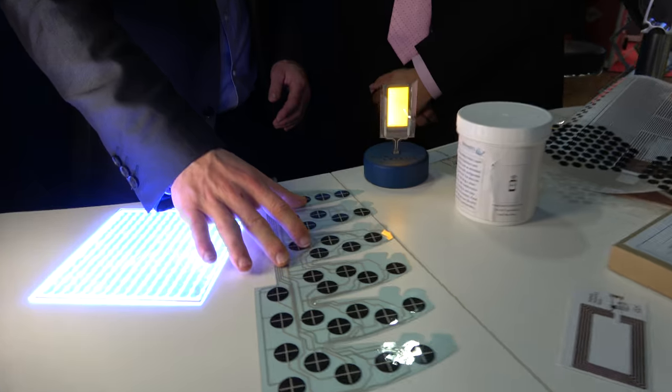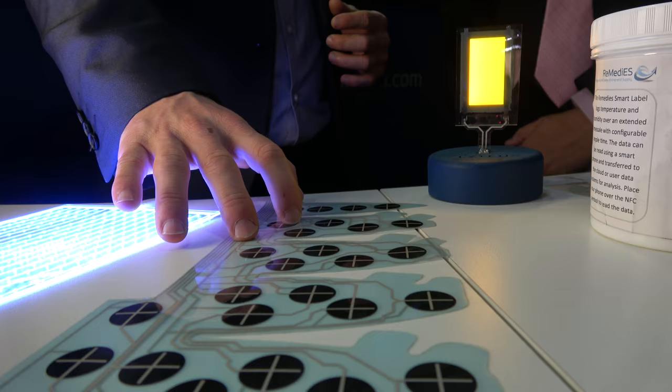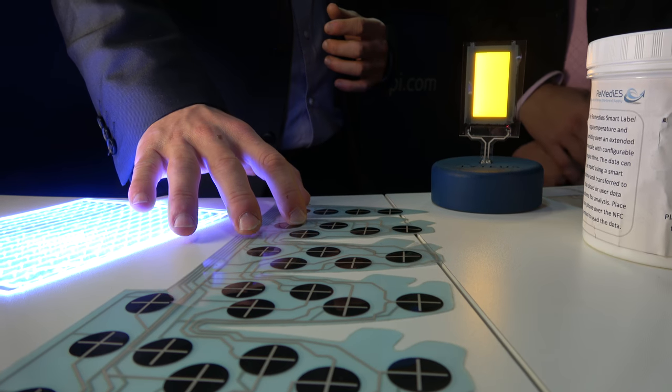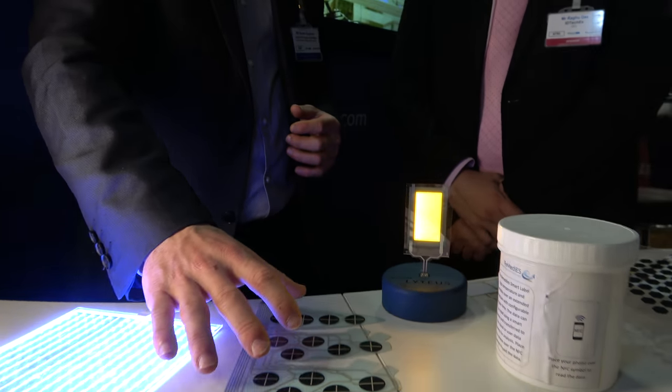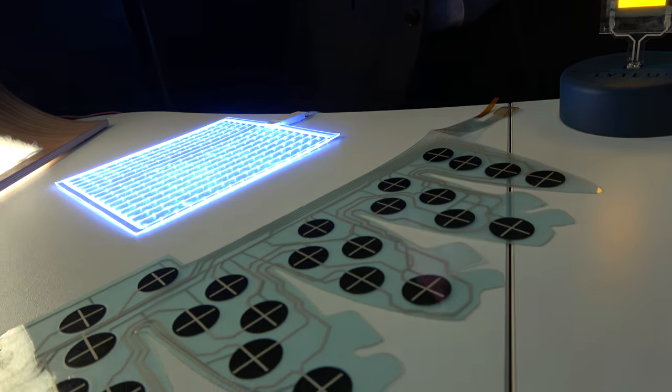What we have here is a printed pressure sensor. This application is associated with a biker's helmet. The reason they're interested in print electronics for that is because it can be conformable to the shape of the skull, meaning that after impact — if there were to be a crash — they can quickly diagnose how severe the impact is. So it goes back to the flexibility benefits of print electronics.